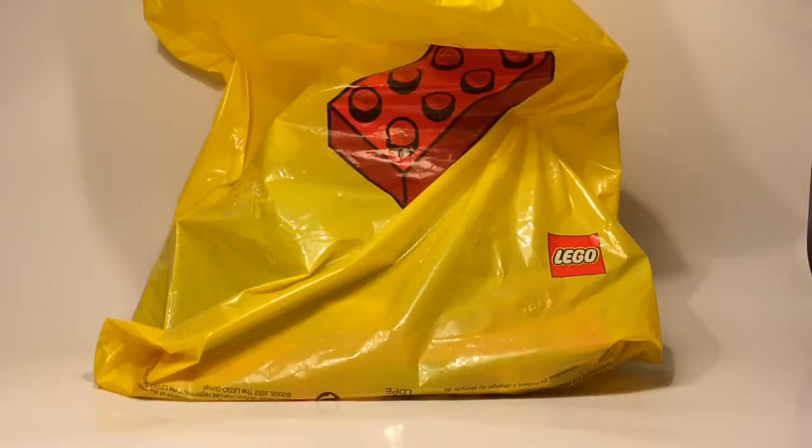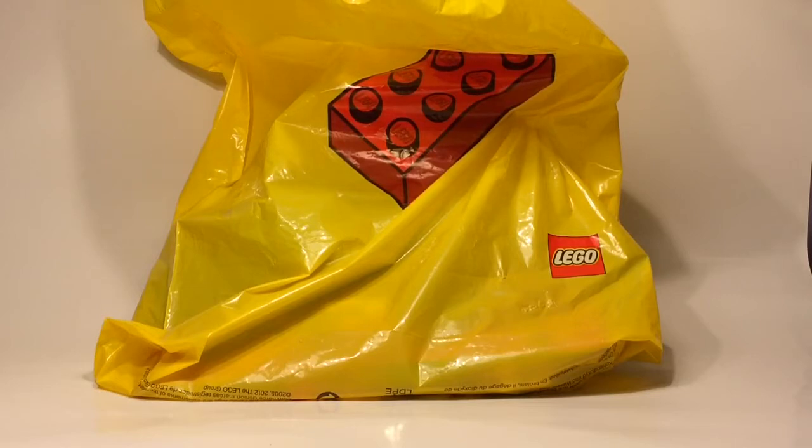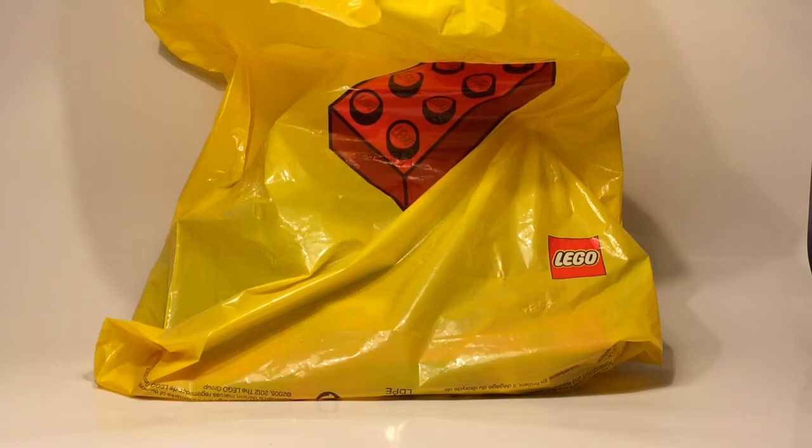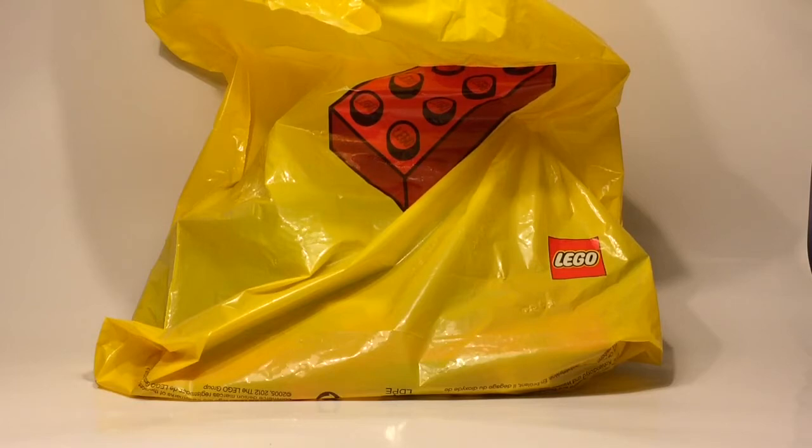Hi, my name is Michael, or you can call me AndBuildDesigns, and it's time for another haul video. This is kind of a special one because this time I have actually bought from a store here in Sweden called Klossbutiken, which in a rough translation is 'the brick store.' It's a non-official Lego store, basically.